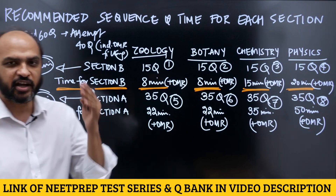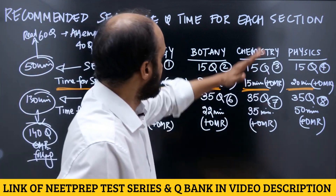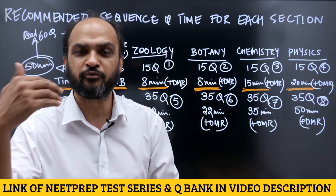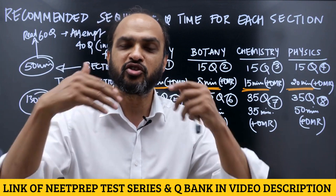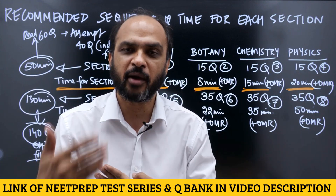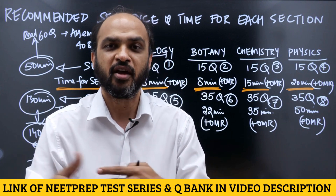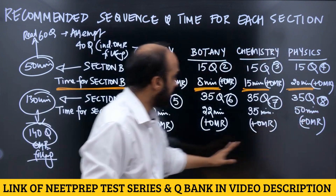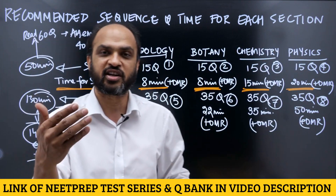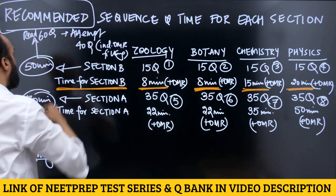It is very important that you have this plan figured out and have practiced it in your mock test before you go for the NEET exam on 12th September. Because if you have practiced it before, it becomes a habit and you will not struggle to manage your time. You need to be very clear about this.